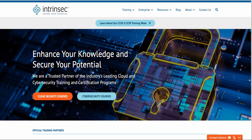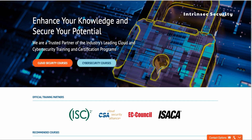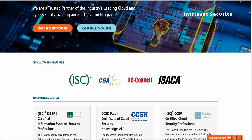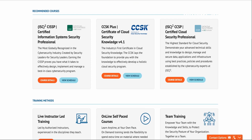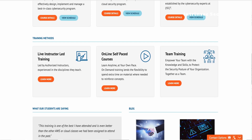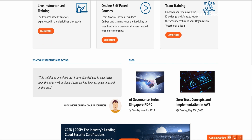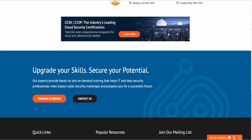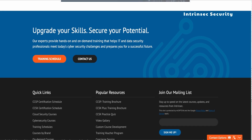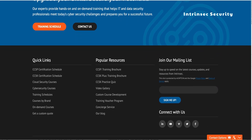Moving on to number 10, we have Intrinsec Security. This platform specializes in training InfoSec personnel on protecting organizations from cloud and cybersecurity threats. They offer a variety of content, including hands-on labs and in-person training, and boast partnerships with organizations like ISACA and ISC2. However, pricing information is only available through a demo, and they don't seem to have a vast enough content hub to really get a good understanding of DevSecOps.